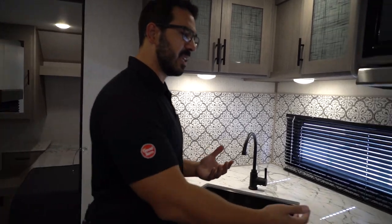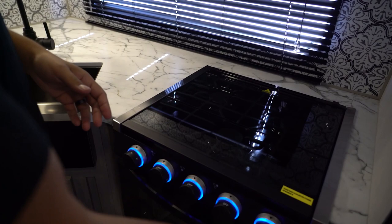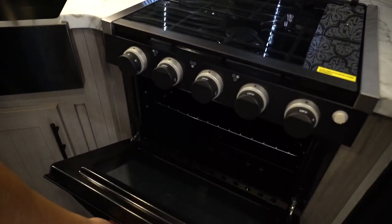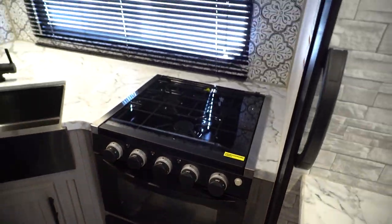Over to the side is that three-burner cooktop with a glass cover. The knobs do light up if you're into that look, and you'll see you have the oven underneath, so if you need to do some baking, you have the capability to do that.